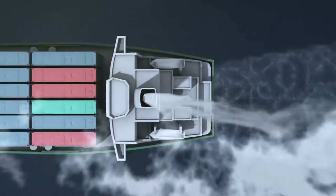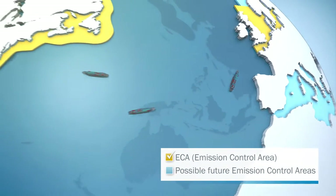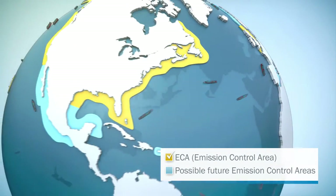MARSICK is equipped for the future, as it can measure even very low emissions with high accuracy. As a result, ships can continue to be operated cost-effectively with heavy fuel oil even in emission control areas.